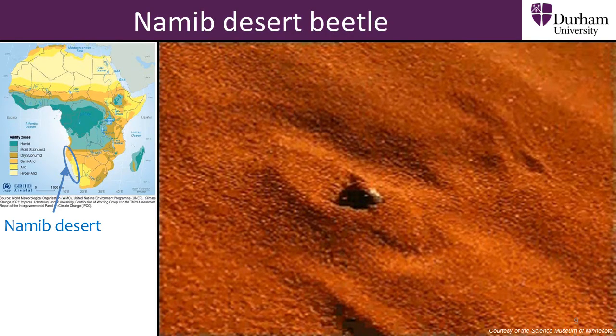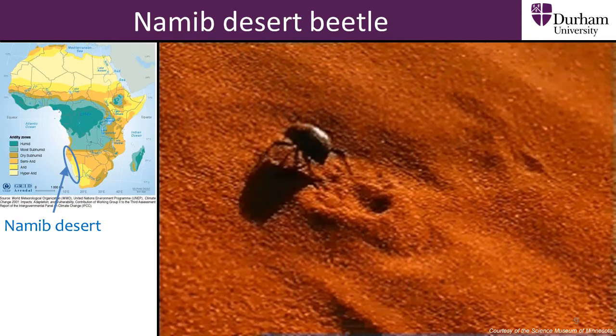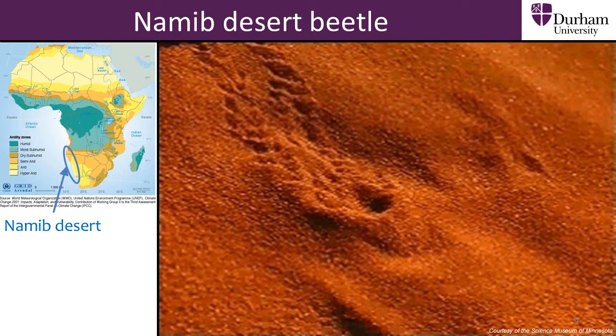There is one animal in particular found in the Namib desert that scientists have attempted to copy because of the very clever way it collects water from fog. This is the Namib desert beetle.